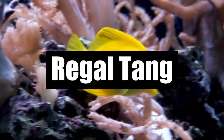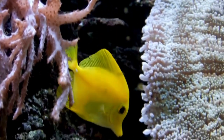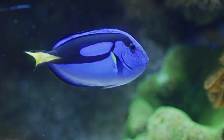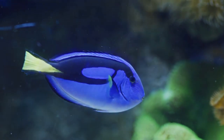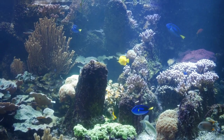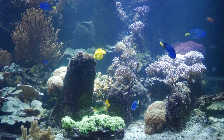Number 4: Regal Tang. Famous from the movie Finding Dory, the Regal Tang is an oval-shaped fish found throughout the Indo-Pacific. It has bright blue skin with a yellow tail and a dark blue line across the dorsal fin. Known for its calm nature, it is one of the most common aquarium fish globally.